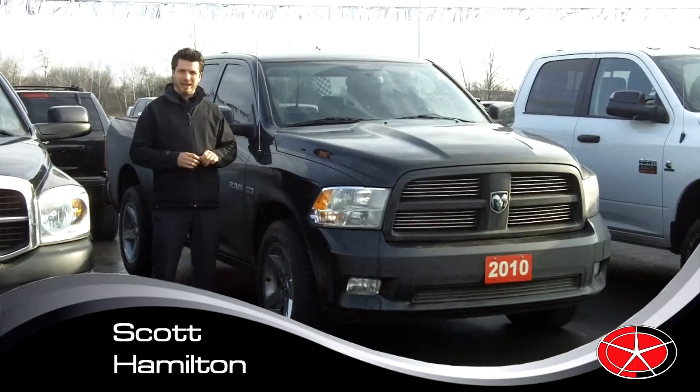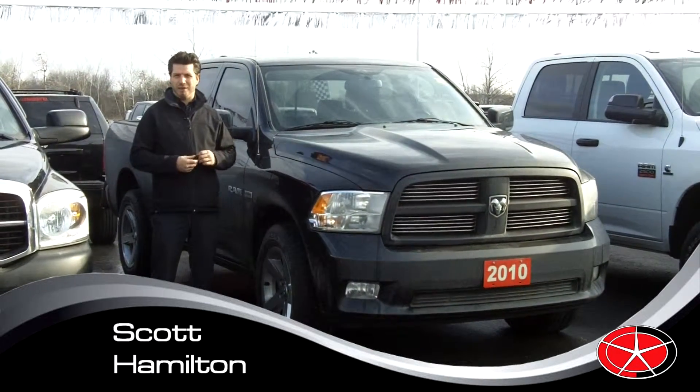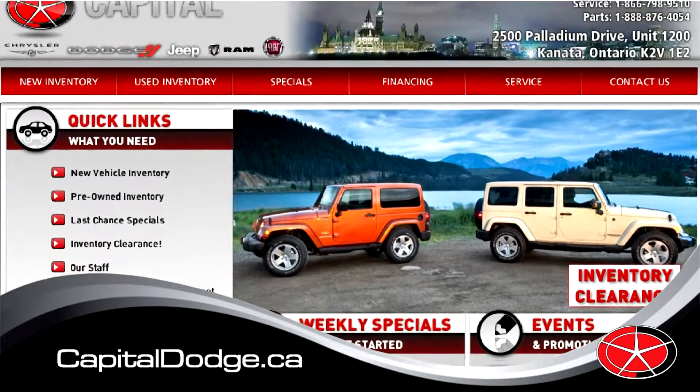Thanks for coming to check us out on the video. If you have any more questions about the truck, give me a call. Again, my name is Scott, I work at Capital Dodge in Kanata, and you can check us out at www.capitaldodge.ca.